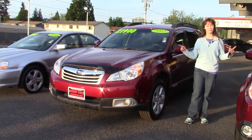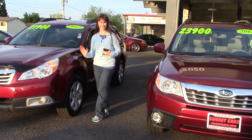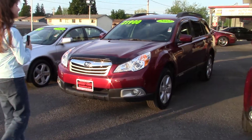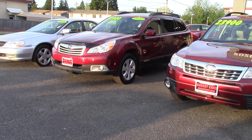Look at this. We have two red 2012 Subarus — his and hers. We have a Forester and an Outback. This never happens. You will never see two Subarus almost the same on the lot. If we get one, it's gone the next day.